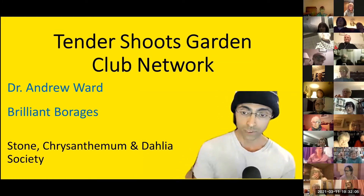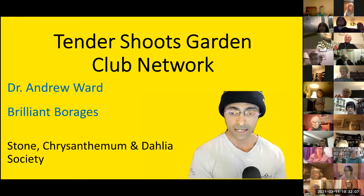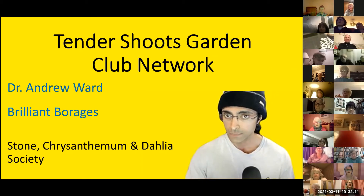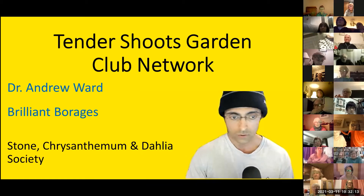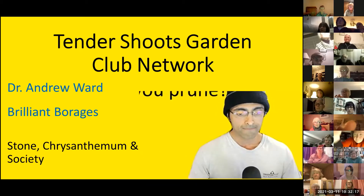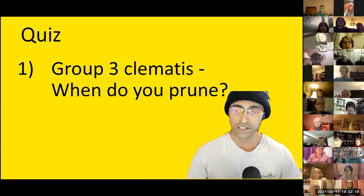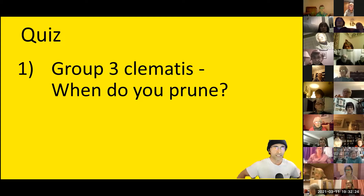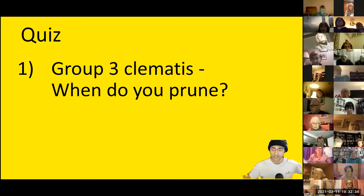Dr. Andrew Ward on brilliant borages — today's talk has been arranged by the Stone and Chrysanthemum Society. I'm just going to mute a few of you; you can unmute yourselves if you want to. Right, only one quiz question today to warm you all up: clematis are generally grouped into three groups, so if you've got a Group 3 clematis, when do you prune it? We'll have the answers at the end — just something for you to think about.